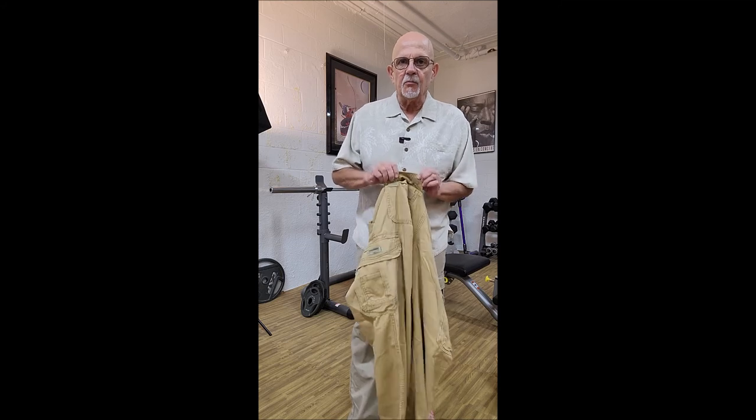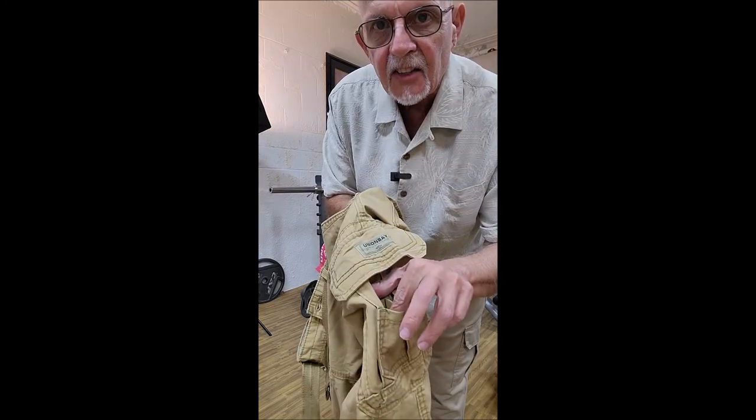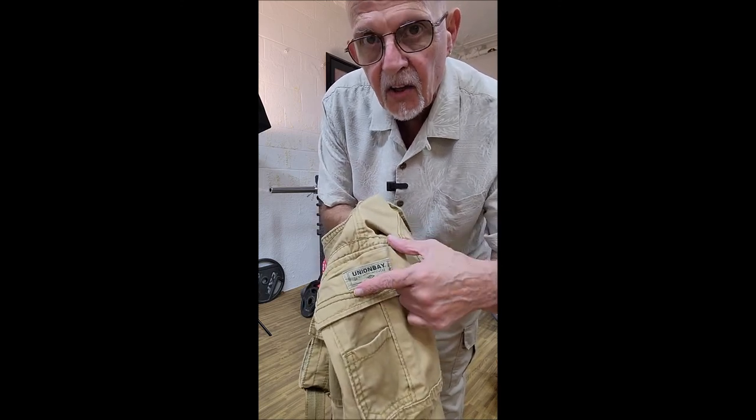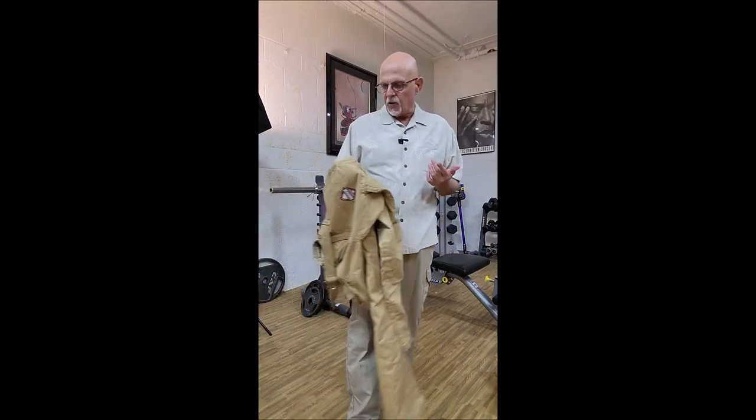We got the velcro pockets in the back, the regular front pockets, and this little pocket on the side that's right on top of the cargo pocket on the side. Same thing on the other side — you got the little pocket on the cargo pocket, but on this side you've also got the Union Bay label. It's kind of nice. I like the look of it.